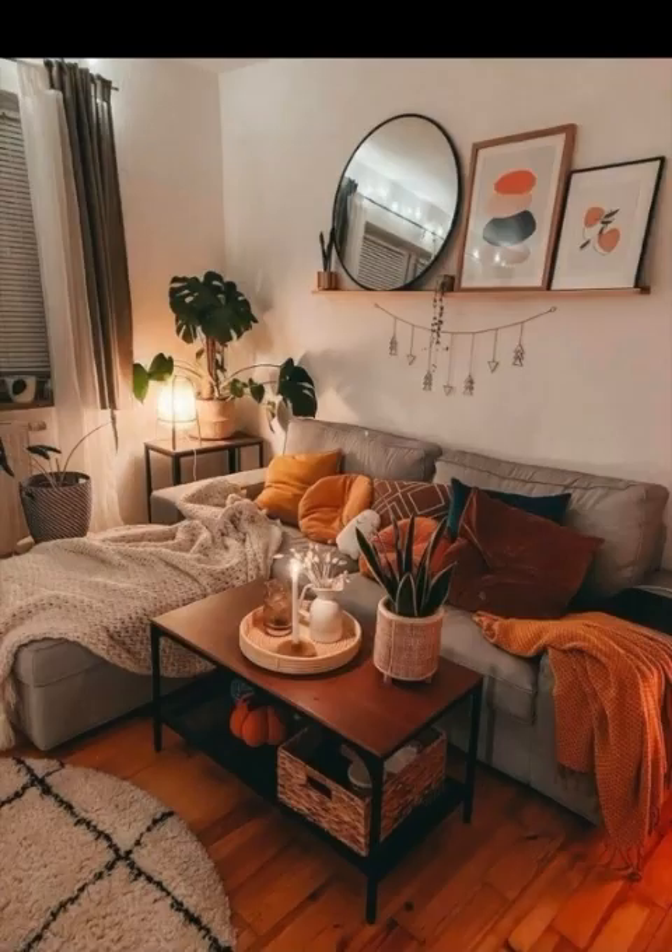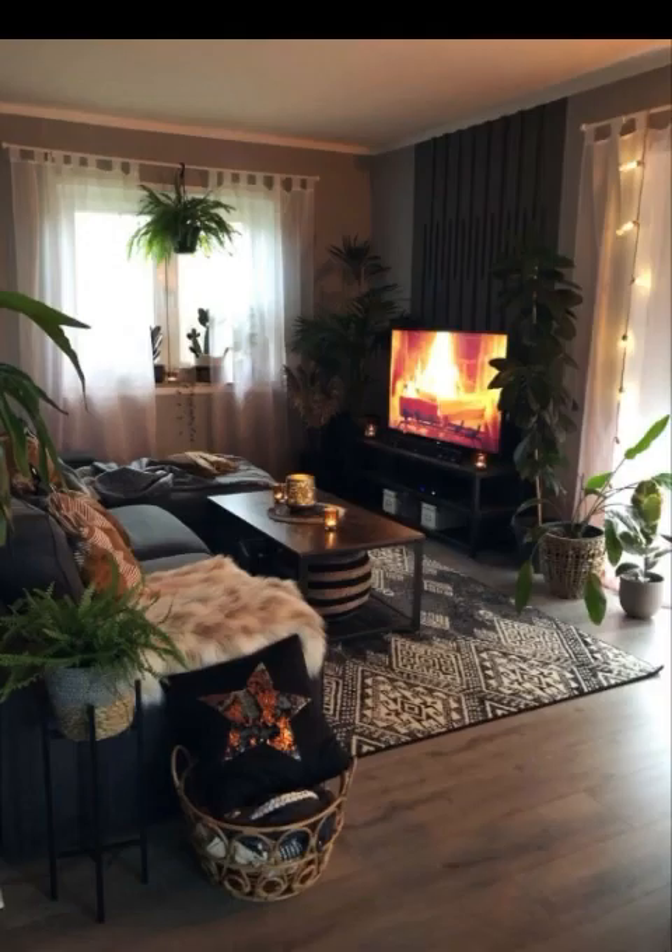Never underestimate the power of a cozy throw blanket. Drape them over your sofa, bed, or chairs for an instant dose of warmth and comfort. They also make your apartment look more inviting and welcoming.